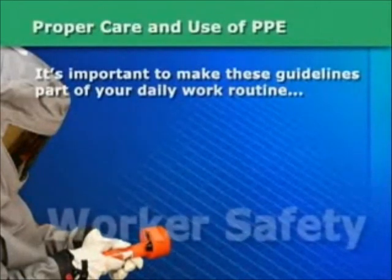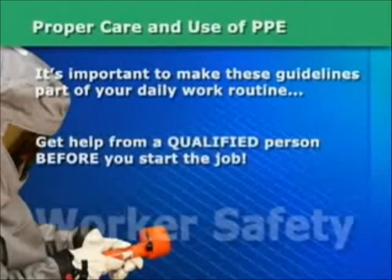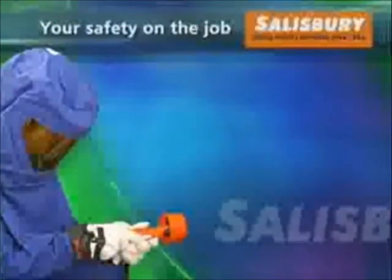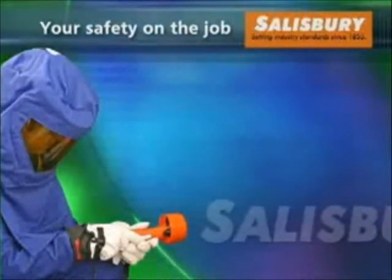If you are unsure about safe work practices, get help from a qualified person before you start the job. From all of us at Salisbury, thanks for watching.